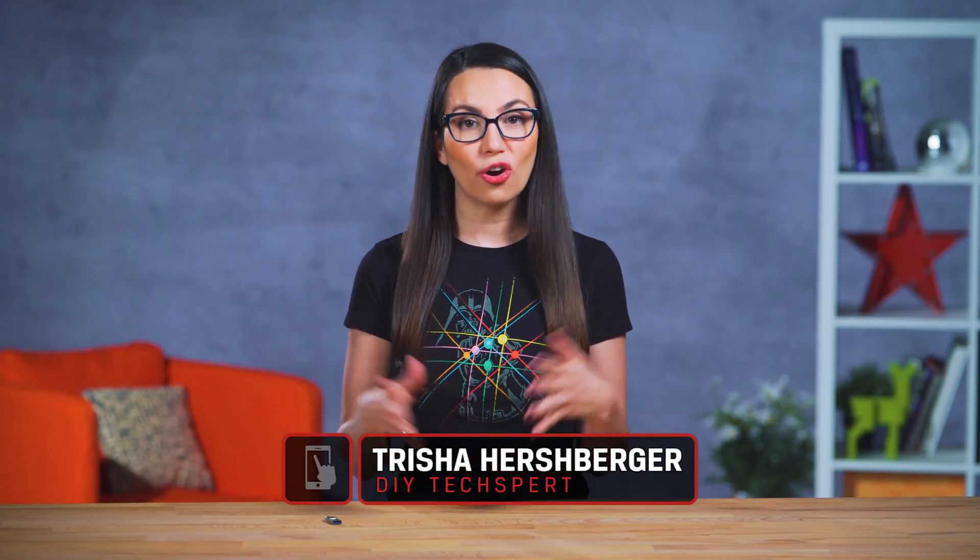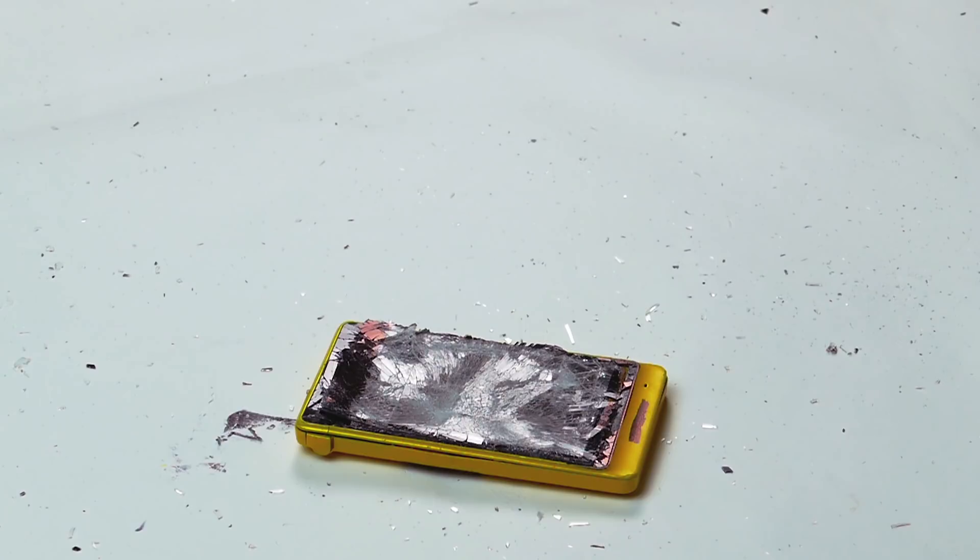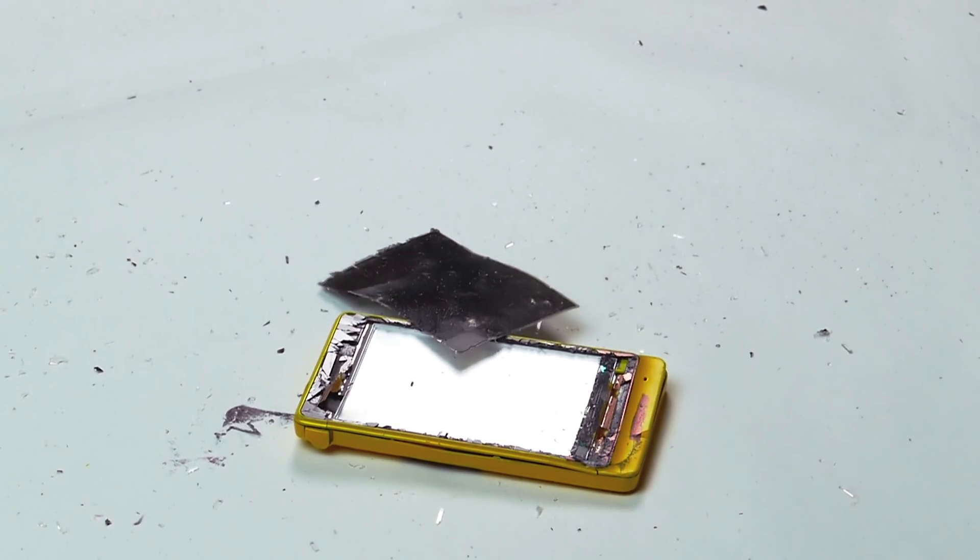Hey everyone, welcome to DIY in 5. I'm Trisha Hershberger, and how many of us put all of our trust in our phones to hold our most sensitive data, only to have our lives totally fall apart when they die and we didn't back them up? Yeah, we're all guilty of it. Let's take a moment to save ourselves from this.